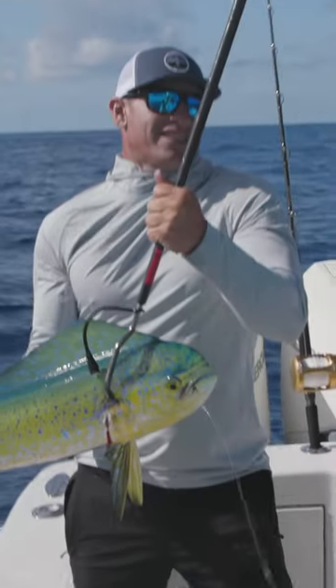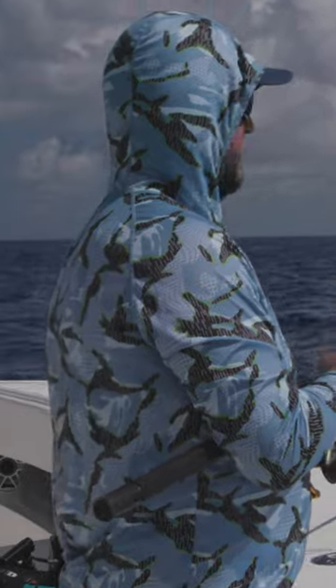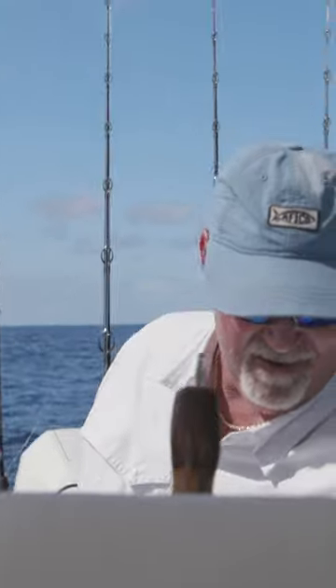It doesn't take much out here because there's so much nothing. Anything with a little bait. This trip we found a little longline buoy that had some dolphin and wahoo on it. We're just ready for all the likely scenarios.